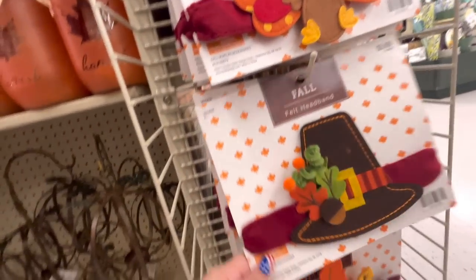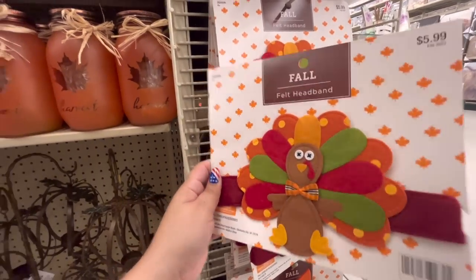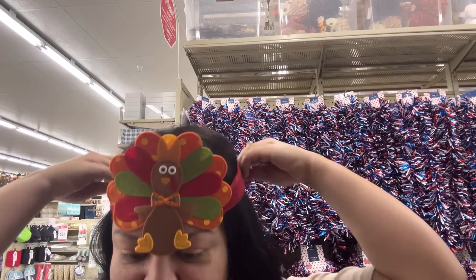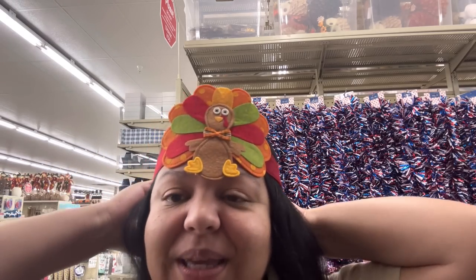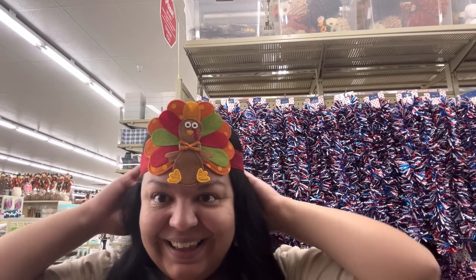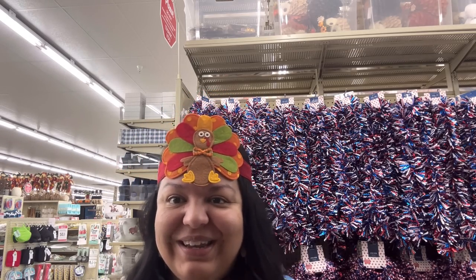Oh my god, they have different ones — the pilgrim hat and OMG, the turkey headband! It's a dead turkey. Let me try it on... it barely fits me. Look, it was so cute but it's very fishy. I want it — darn!